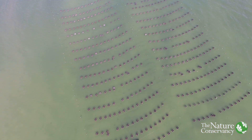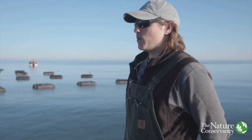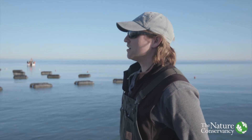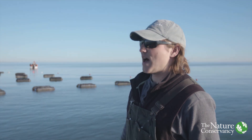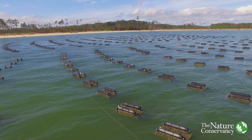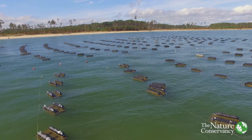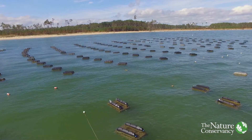Here we're looking at 500 oyster grow cages. We are trying to grow as many oysters as we possibly can here to bring to the half shell market. We start an oyster out here at about half inch and we will sell oysters at about two and a half to four inches in size, depending on what the customer likes.